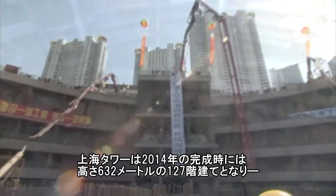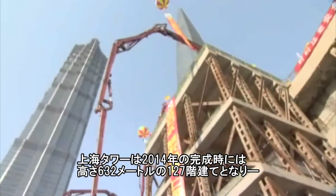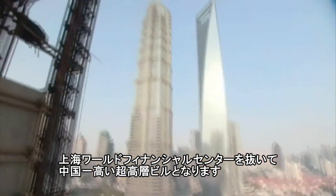When completed in 2014, the Shanghai Tower will dominate the skyline at 632 meters with 127 stories, surpassing the neighboring Shanghai World Financial Center in the Pudong Lujiazui area.